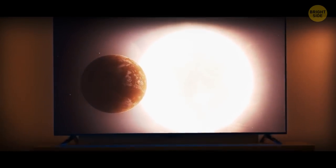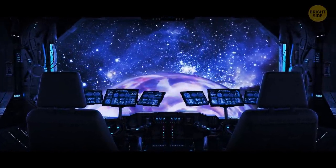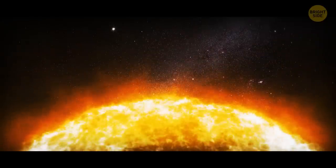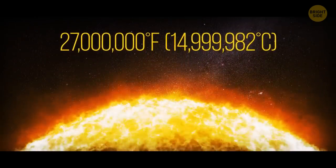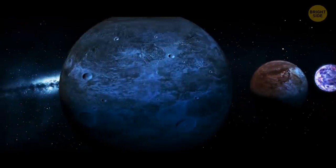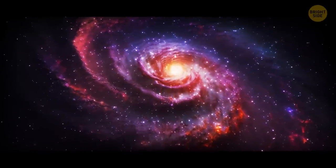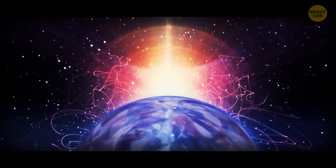Despite its massive size, it's actually quite cool, with a core temperature of only about 12,000 degrees Fahrenheit. By comparison, the core temperature of our sun is about 27 million degrees Fahrenheit. Since the discovery of Lucy in the Sky with Diamonds, several other crystallized stars have been found, some with diamond hearts the size of Earth. It just goes to show that the universe is full of surprises, and you never know what kind of treasures you might find out there in the vast expanse of space.